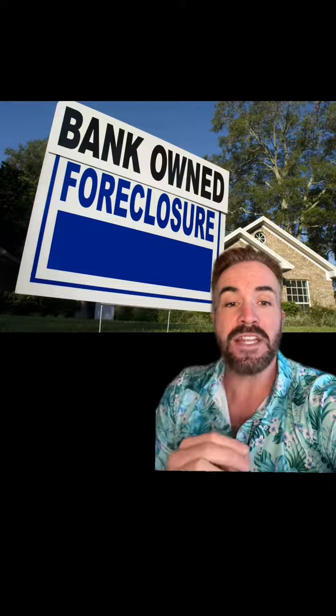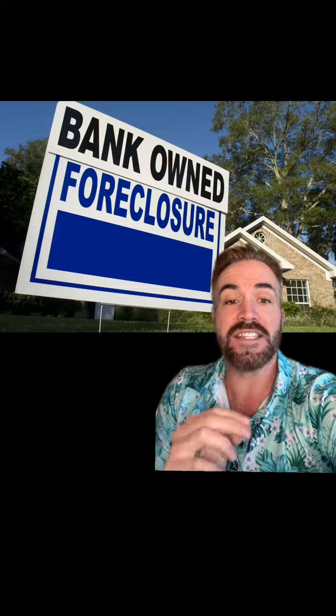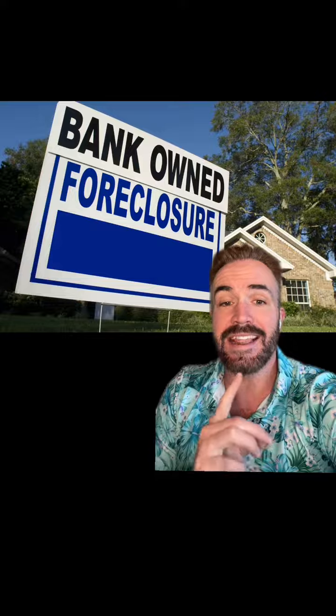That really depends on the foreclosure itself. Some foreclosures will allow you to get lending on them. And once you find out if the property will allow lending, the condition of the property really determines what type of loan we need to do for you as mortgage lenders.